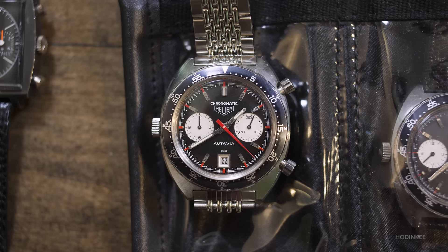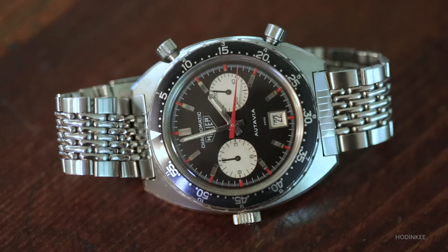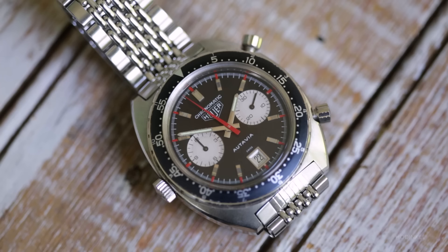And then we see from there an enormous collection of automatic Otavias, and the very first one is a chronomatic. This one — the collector that had it was in Brazil and he wouldn't sell it, he would only trade it. And he wanted to trade it for a bund. So I began making phone calls, scouring eBay, and sent him the bund. He sent me the chronomatic and there we go.